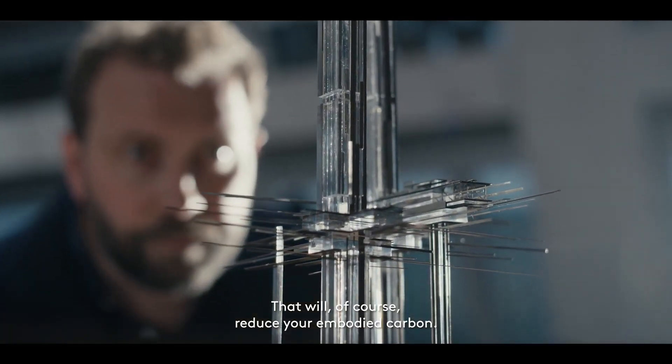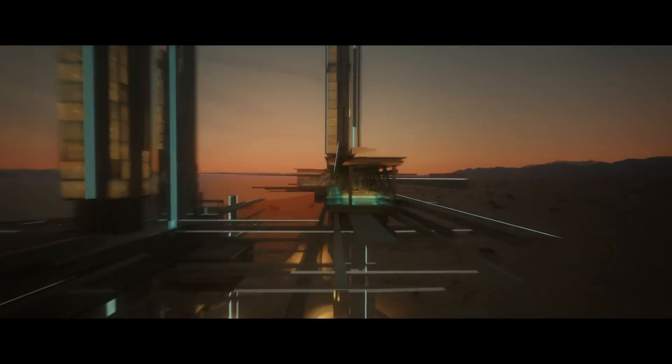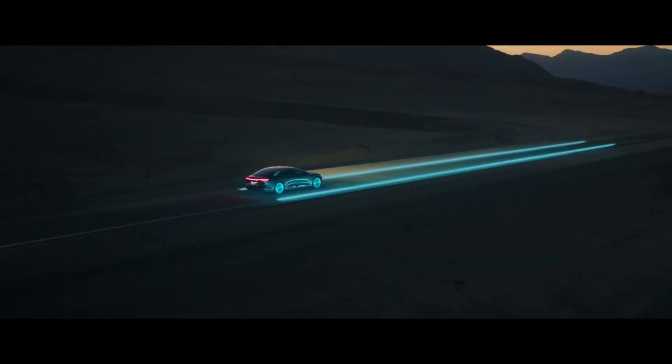But NEOM Epicon is more than just a city — it's a hub for entrepreneurs, innovators, and visionaries, a place where ideas come to life and the future is shaped.